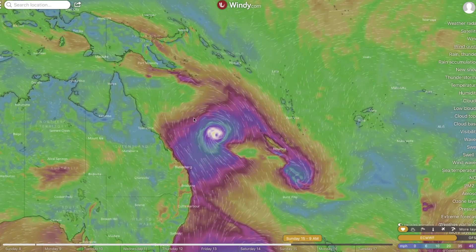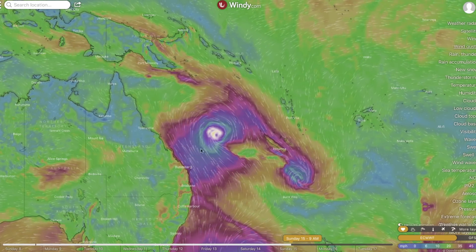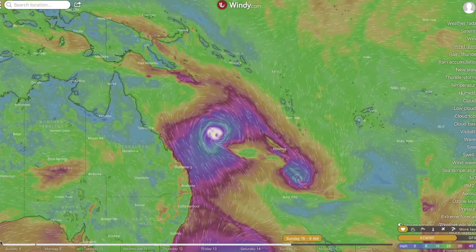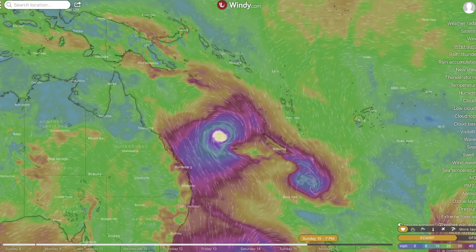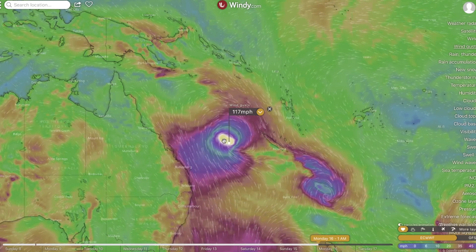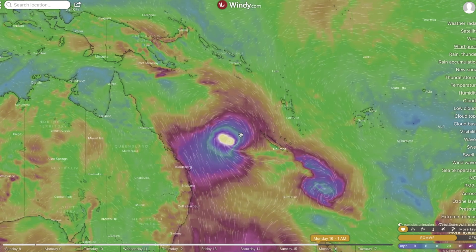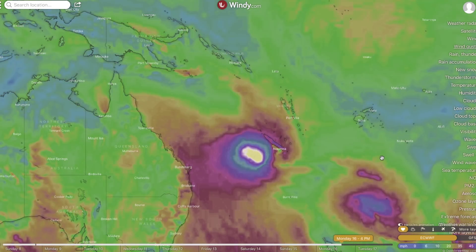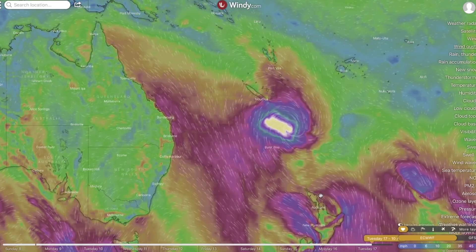At Windy.com they're showing us, a week from today, the formation of what looks like a very large wind field associated with a cyclone off the Gold Coast of Queensland, Australia. Moving it forward a day or two at a time to Sunday of next week, it's showing a large system off the coast — winds reaching 117 miles per hour, which would be at least a Category 3 storm. It does not look like it's going to make a direct landfall along the Gold Coast as it starts to pull away.